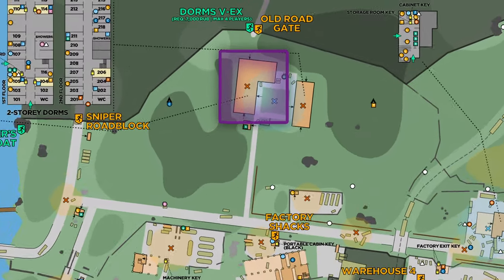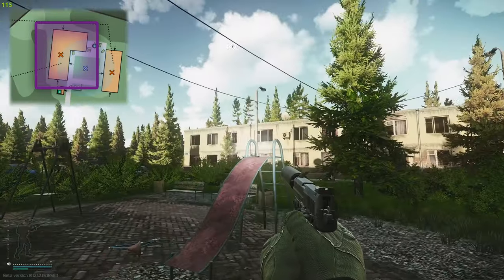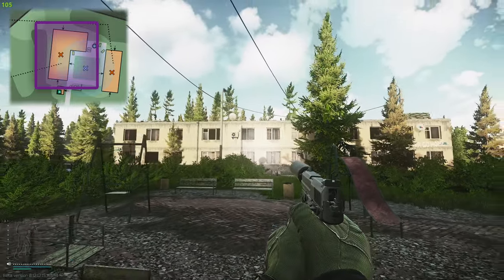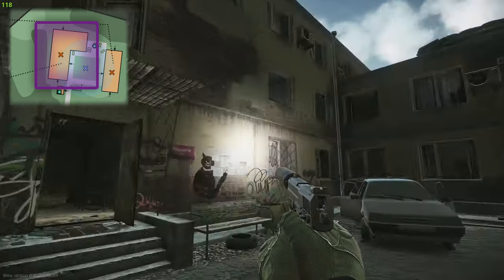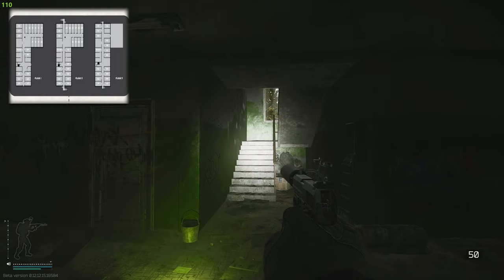On the map you can see where we need to go on Customs - we have to head up to the dorms building. On the right there is the two-story and on the left is the three-story. We're actually going to need to go into the three-story dorms building.